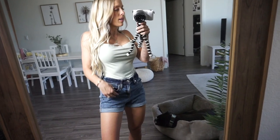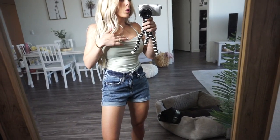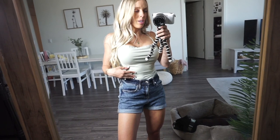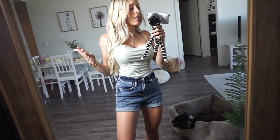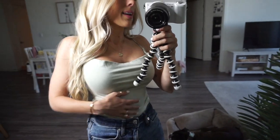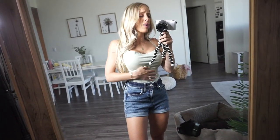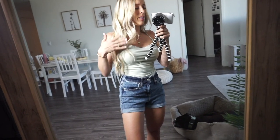Here is the tank top. I wish it were a little more scoopy, but if you size up it'll be more droopy — though then the body part might not be as tight, so it depends how you want it to fit. Either way I still really really love this. I love how soft it is and it's just a great basic staple — a basic bodysuit goes with so many different things.